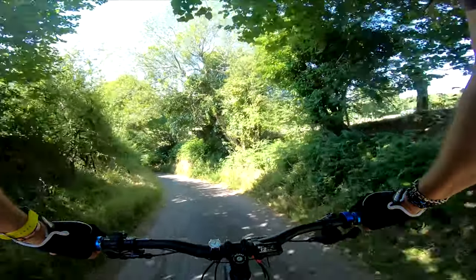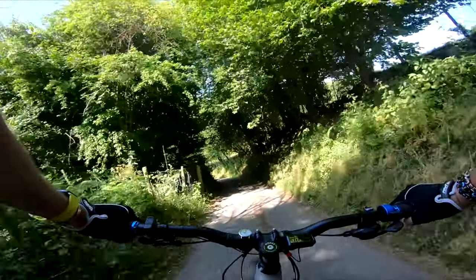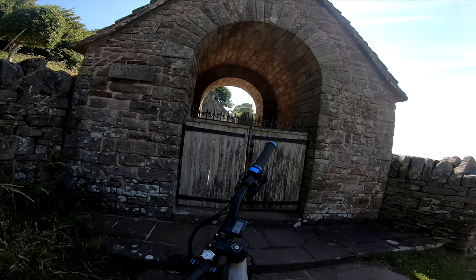It's down here somewhere — this looks pretty churchish. There it is on my left. There we go — Church of Saint Issui, Partrishow. Right, let's go and have a look inside.